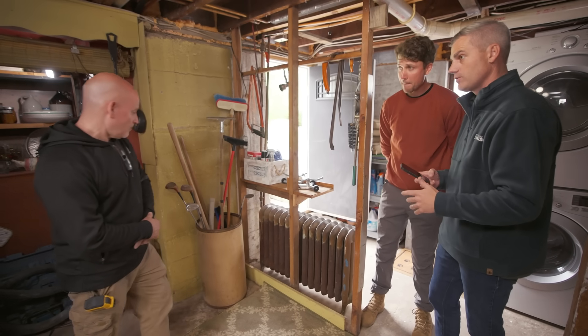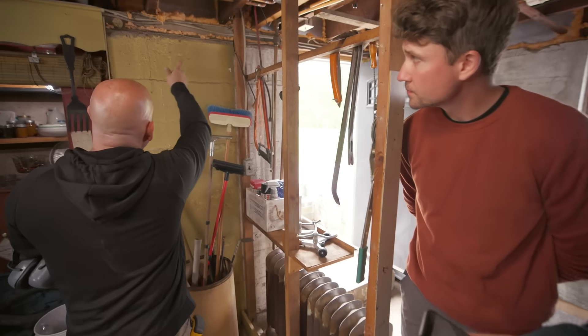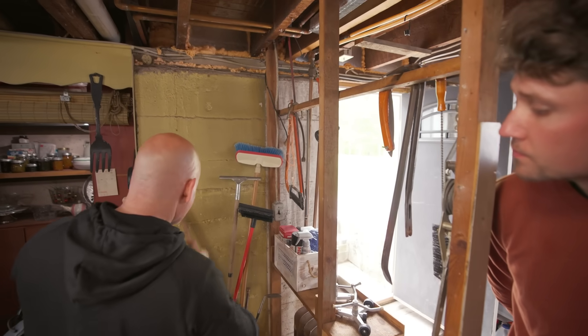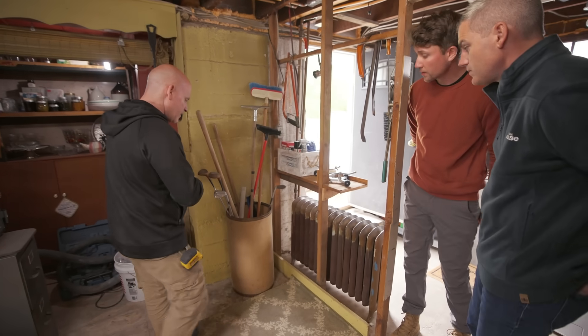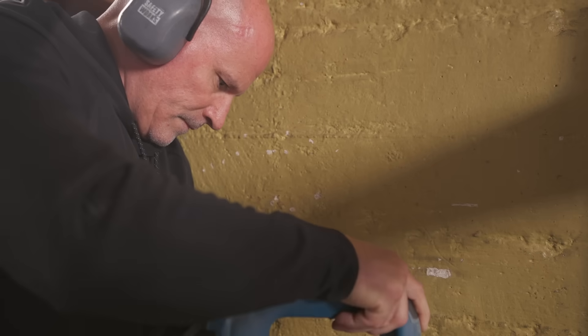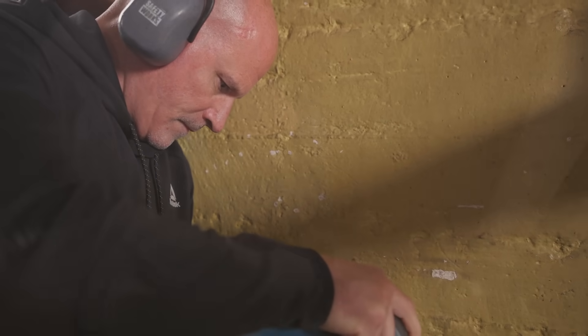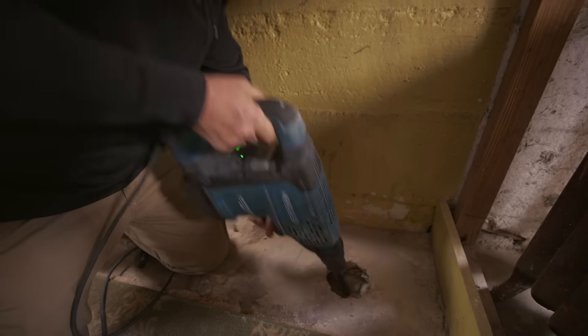Chris identifies the best pipe exit location — up between two joists in the hot corner. We'll drill the main access hole there, plus three additional one-inch holes in the other three corners. By connecting a shop vac to the main hole, we can measure the pressure differential between this hole and the others to understand how much airflow we have beneath the slab.